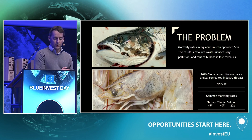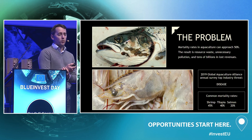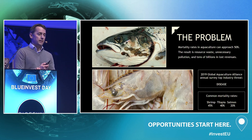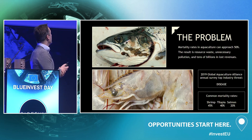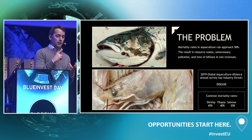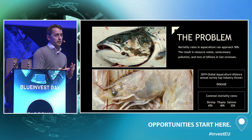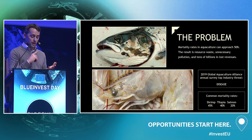In some subsectors there's as much as a 50% mortality rate in aquaculture, meaning fish born on these farms never make it to your plate. This costs us in clean water, in environmental sustainability, and in dollars. The lion's share of this is coming from infectious disease — but we have a new solution.